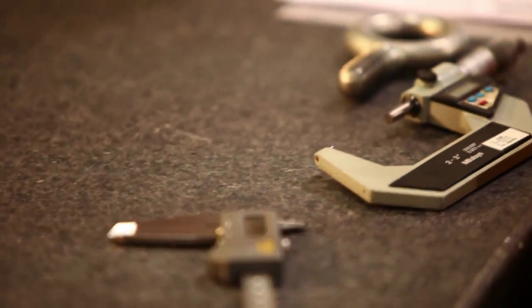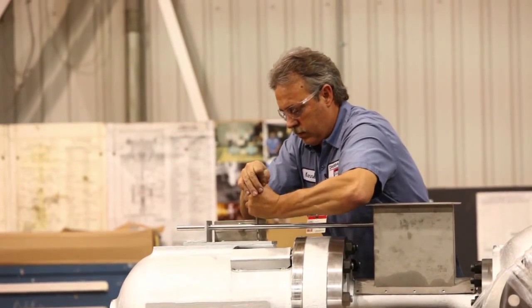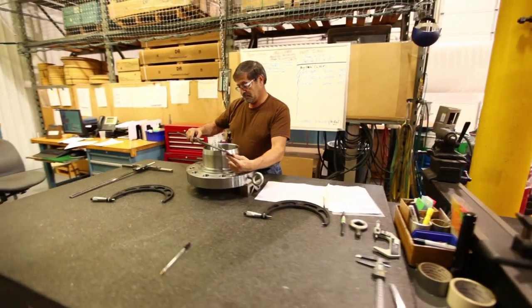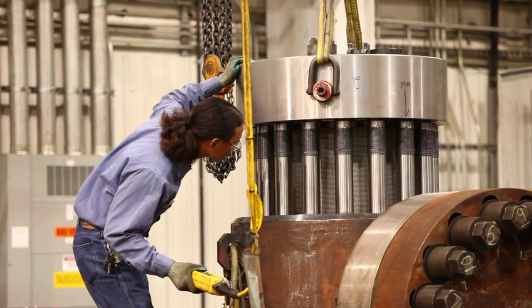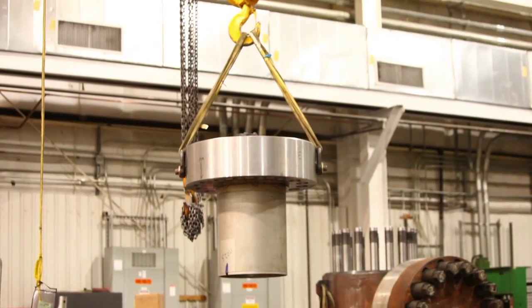Extensive hydrostatic and magnetic particle testing of all pressure-containing vessel components is conducted on every valve. Thorough testing prior to shipping facilitates installation and ensures reliable and safe operation when the valve arrives at the client site.